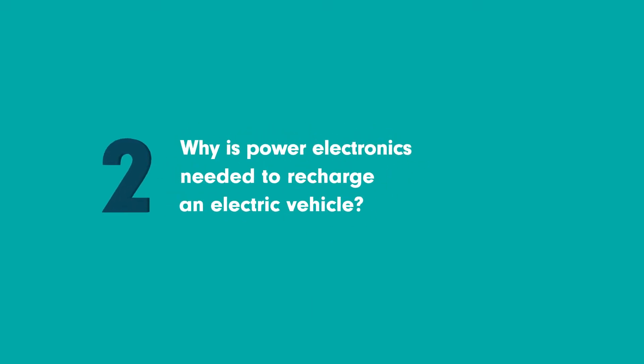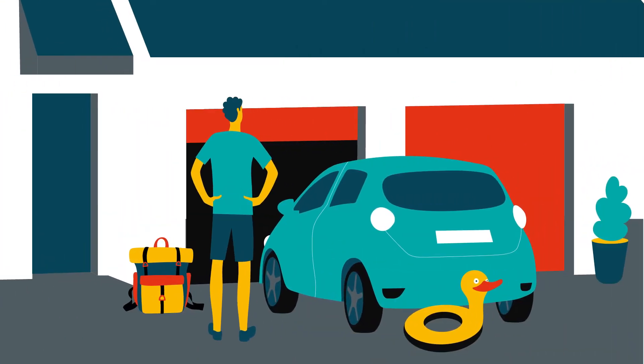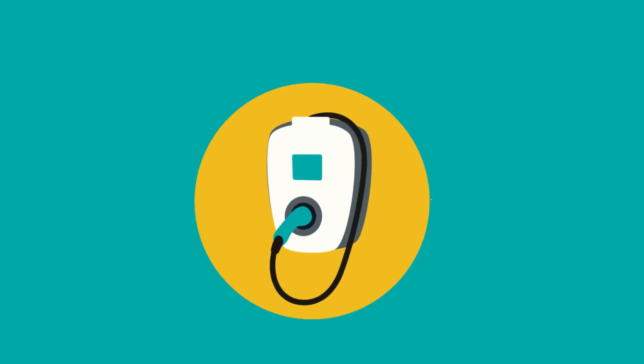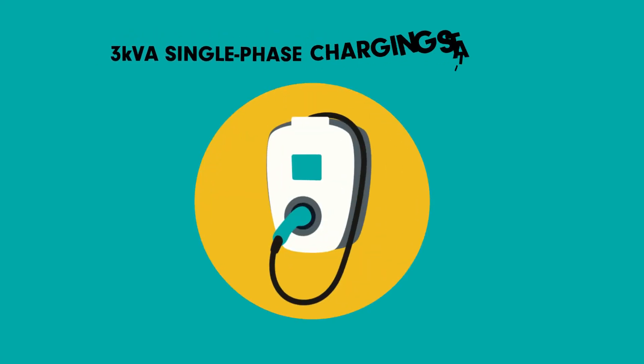Why is power electronics needed to recharge an electric vehicle? Before leaving for the weekend, Pierre needs to charge the car. At home, he has two options: either his parents have installed a 3kVA single-phase charging station without power electronics, connected directly to the grid, or they haven't done so.